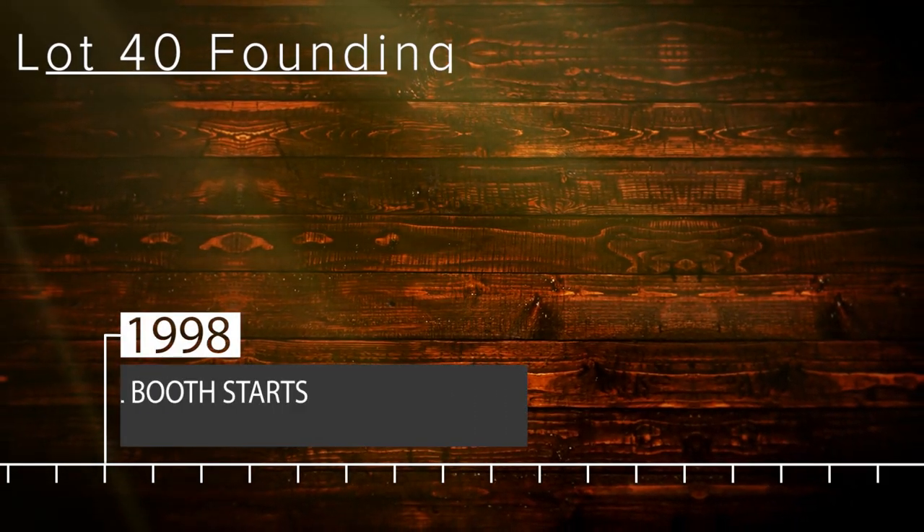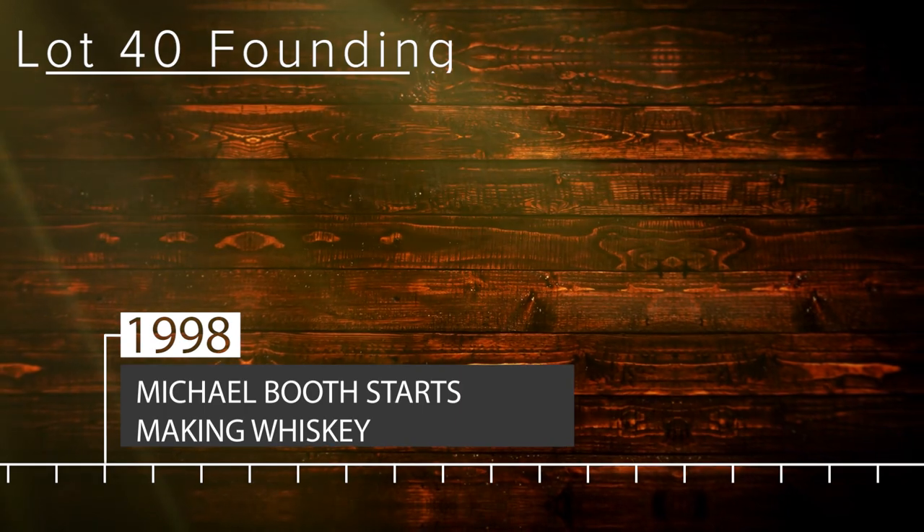Lot 40 was started in 1998 by a guy named Michael Booth. Michael had this idea to take a mash bill that his seventh-generation forefather Joshua Booth came up with — 95% unmalted rye and 5% malted rye — aged in used American oak barrels. That's what Lot 40 was from 1998 to 2012.